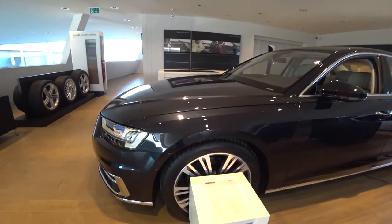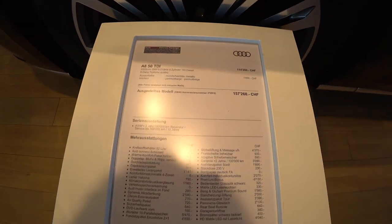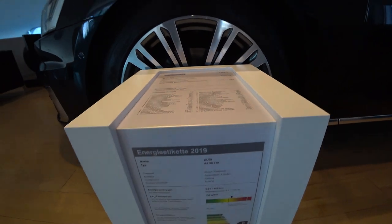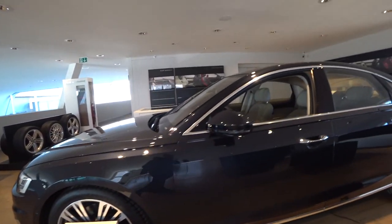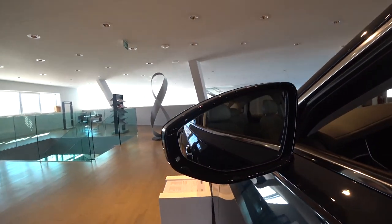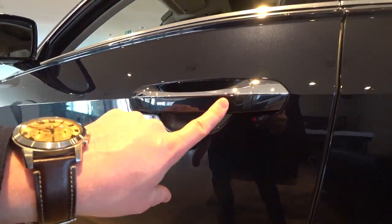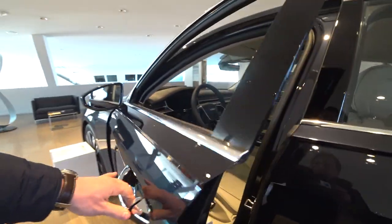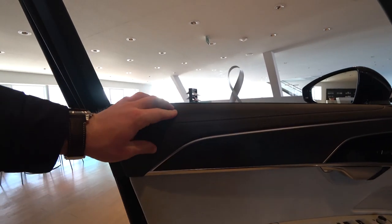There are also some amazing sensors here. The car is around 157,000 euro — you can see all the information about the car on screen; you can pause the video and read it. The mirrors are class, and this handle here is aluminum color and it's really, really nice.